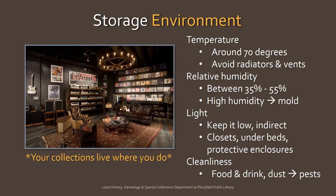Let's start with temperature. The lower the better, but since you don't live in archival storage, around 70 degrees is fine, give or take a few degrees. You also want to avoid storing anything next to radiators or vents. Relative humidity, which is the amount of moisture in the air, should be between 35 and 55%. Basically, you want the environment to be on the drier side. High humidity can lead to mold, which not only causes damage to your belongings but can be a serious health hazard.